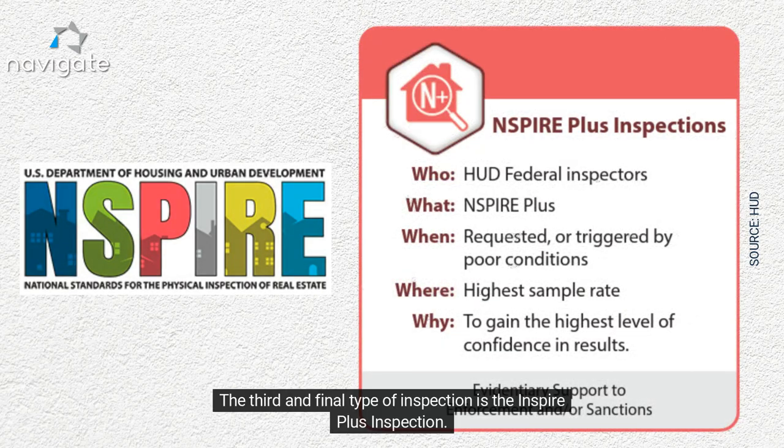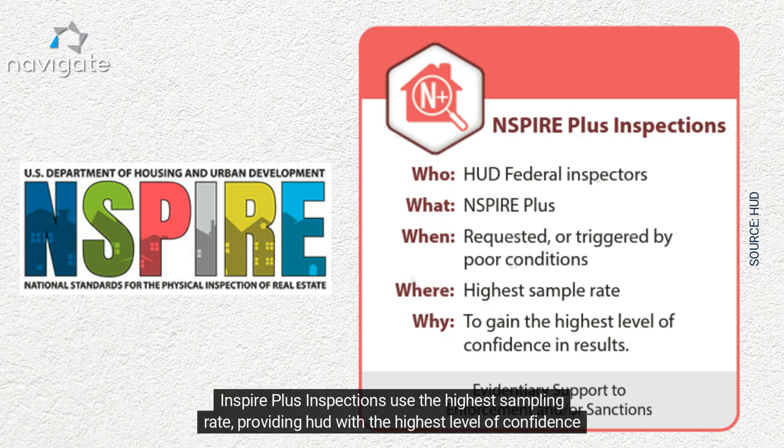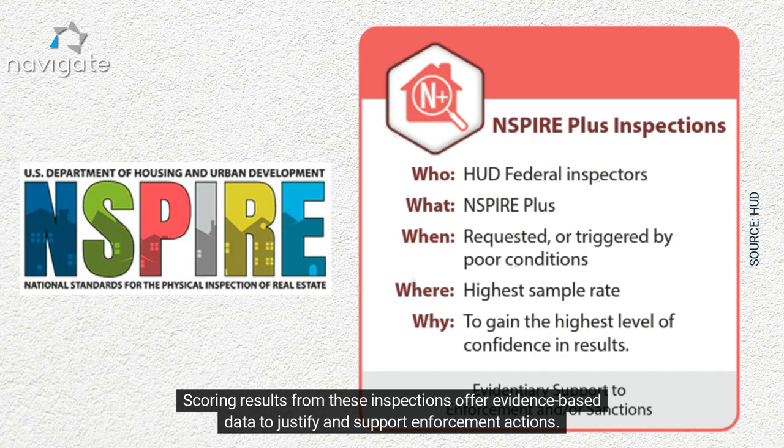The third and final type of inspection is the INSPIRE Plus inspection. These inspections may be triggered by poor property conditions or requests from other agency offices. INSPIRE Plus inspections use the highest sampling rate, providing HUD with the highest level of confidence in a property's condition. Scoring results from these inspections offer evidence-based data to justify and support enforcement actions.